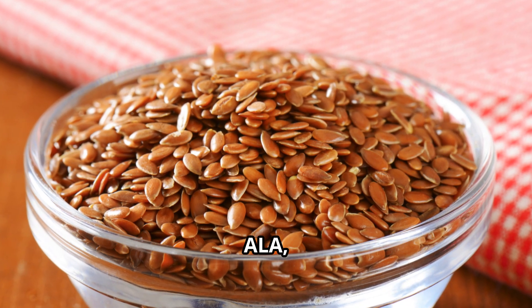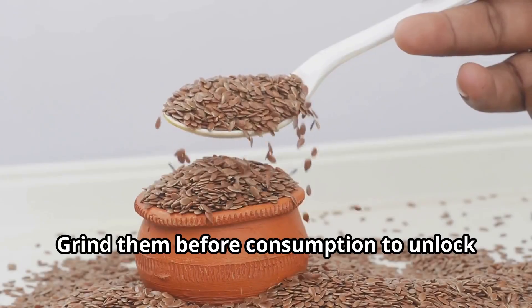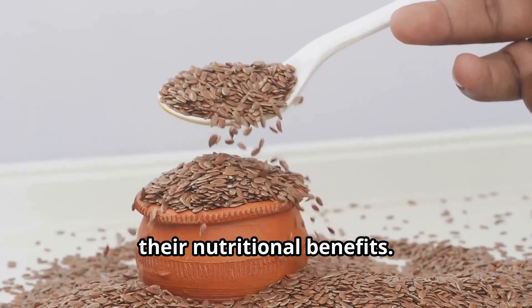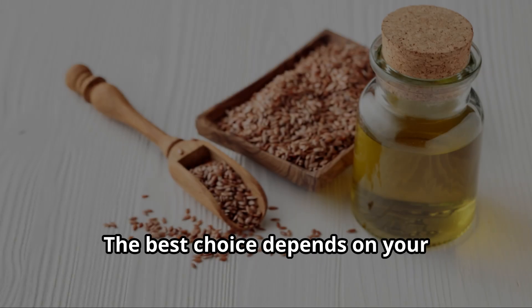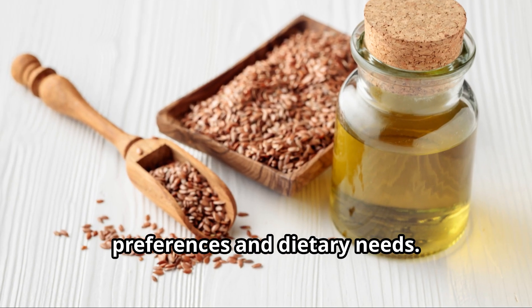Whole flaxseeds are a good source of fiber, ALA, and lignans. Grind them before consumption to unlock their nutritional benefits. Ground flaxseed meal can be easily incorporated into various dishes. The best choice depends on your preferences and dietary needs.